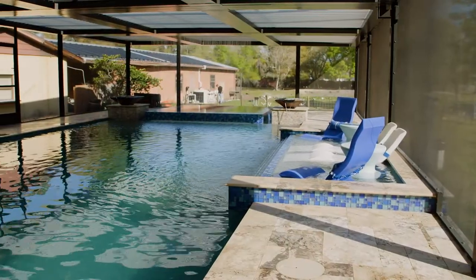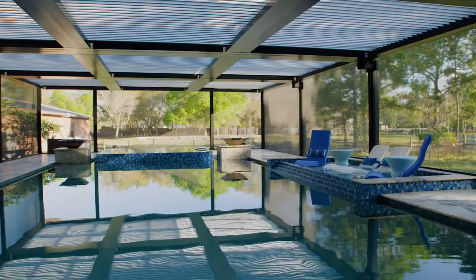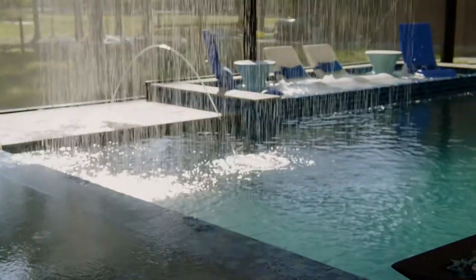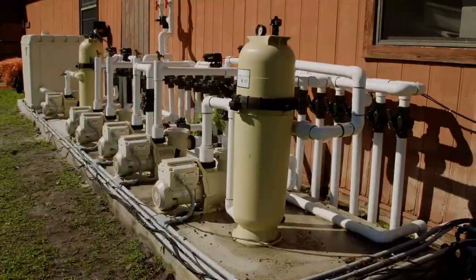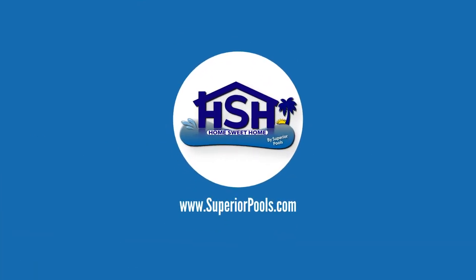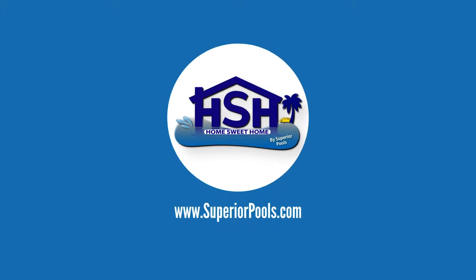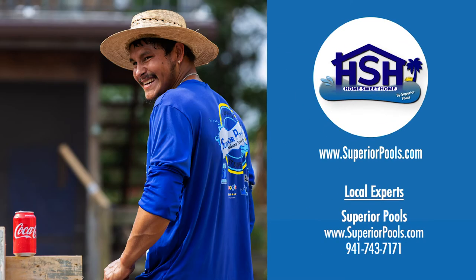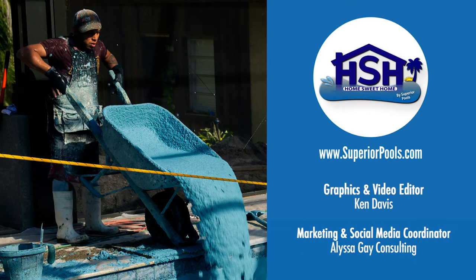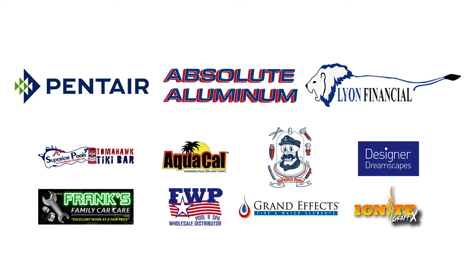With the Levines' pool currently being the largest custom residential pool done by Superior Pools, it only makes sense that there will be a special Part 2 episode. On the next Home Sweet Home, we stay with the Levines to hear about the various water features, seven pool pumps, upcoming addition, and custom pergola — a feature like none you have seen before. If you are interested in having a pool built by Superior Pools, please visit www.superiorpools.com. Home Sweet Home, presented by Superior Pools, would like to thank our sponsors.